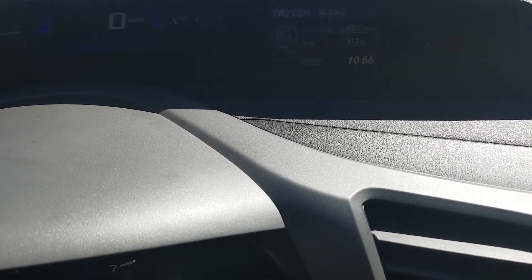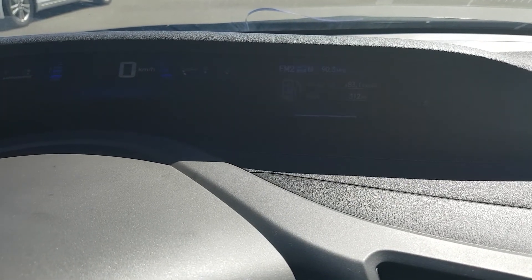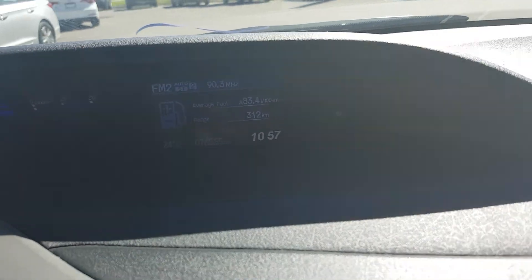Looking up on our display, we have 76,525 kilometers.